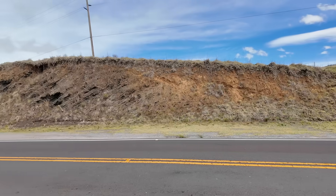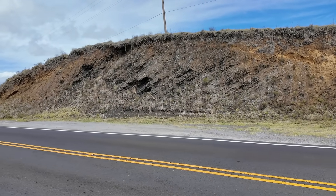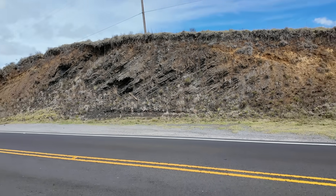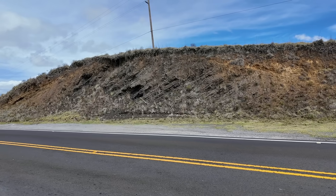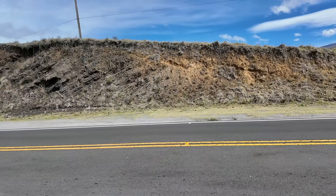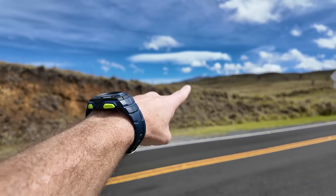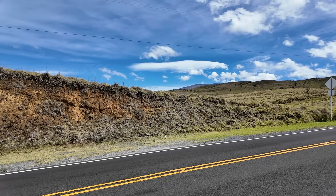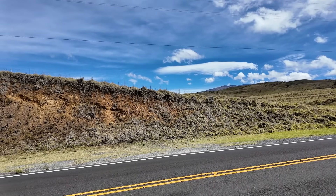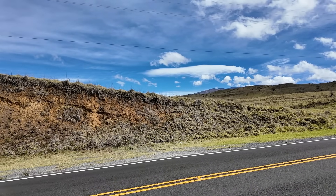So here we have this interesting road cut. I stopped because I saw some obvious tilting or inclined layers, which is a little different than what you normally see. A lot of road cuts in Hawaii are just hardened basalt lava flows — this looks different. Just a little regional context: there's the summit of Mauna Kea just off to our east, and we're on the southwest side in a grassland area about 5,000 feet above sea level.